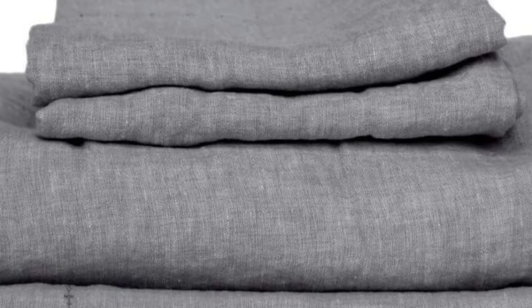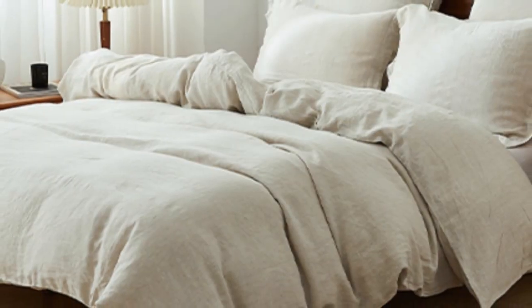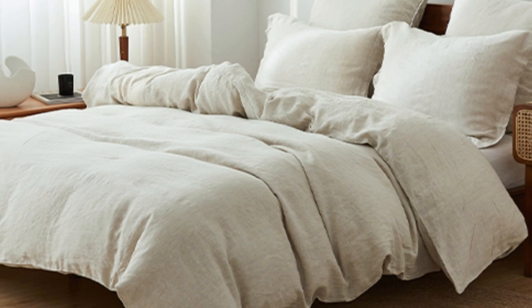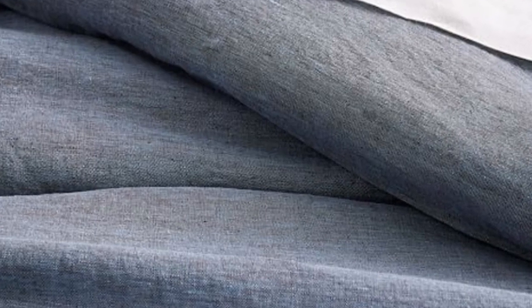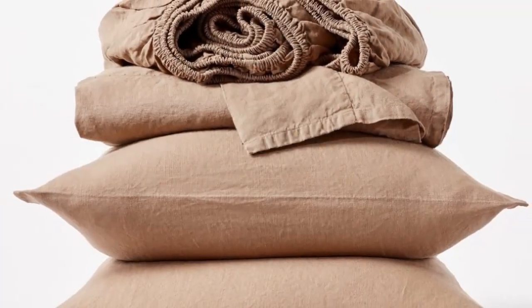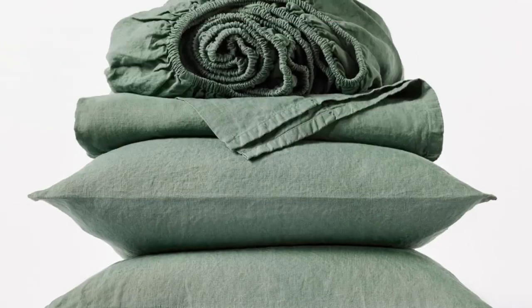If you prefer to opt for organic sheets, this set from Koyachi is a great option. The sheets are made with 100% organic linen certified by the Global Organic Textile Standard — great for those who sleep on the colder side or prefer a heavier sheet. The Koyachi Organic Relaxed Linen Sheets offer a surprisingly hefty construction while still maintaining the breezy and relaxed nature of classic linen.